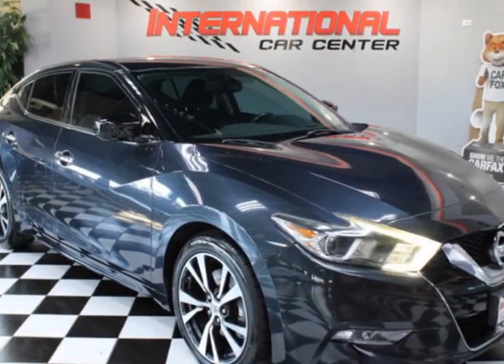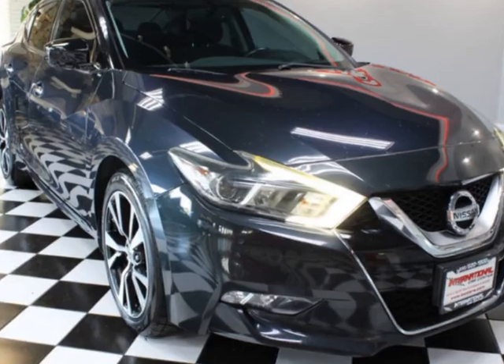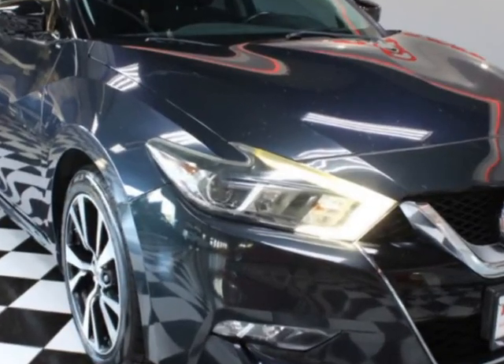Check out this 2016 Nissan Maxima SV — one owner, just serviced. Carfax has certified this vehicle as having one owner.